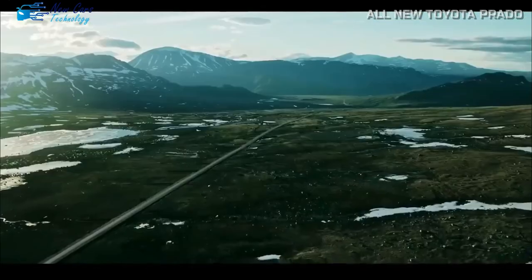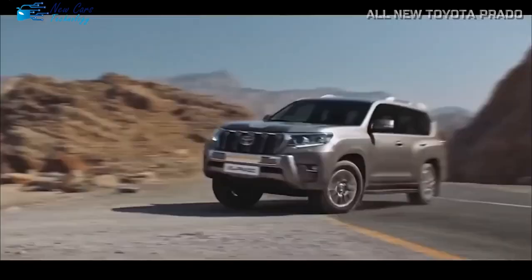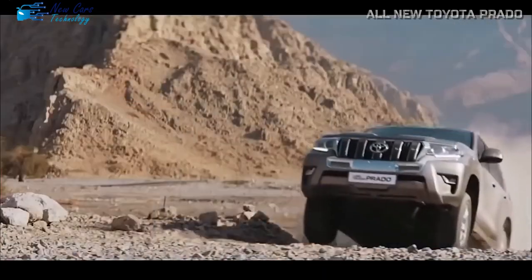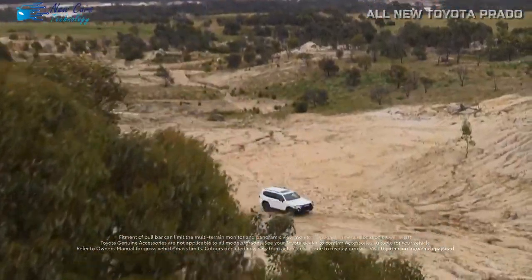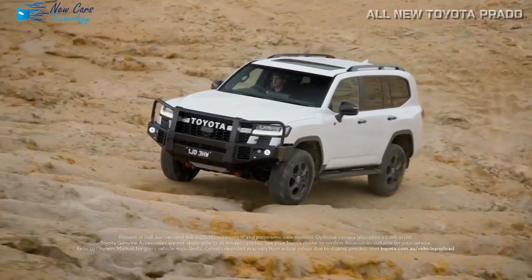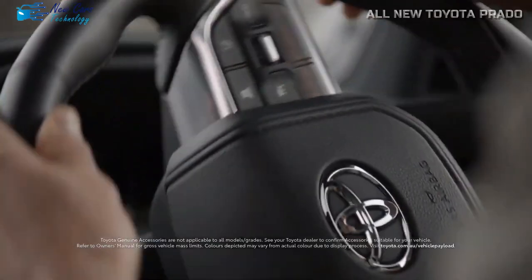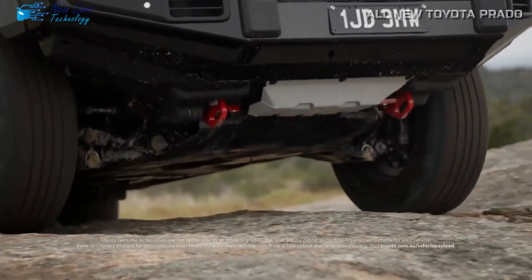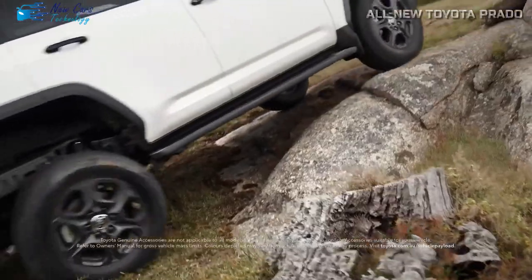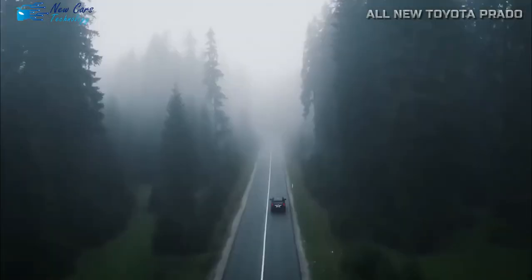The Toyota Prado of the previous generation was already a workhorse, but its new successor ups the ante with more powerful and updated engine options. Toyota will debut the all-new 2024 Prado with a competent and efficient twin-turbocharged 3.4-liter V6 producing 349 horsepower — approximately 50 horses more than its predecessor's V8. The torque output measured at 479 pound-feet is likewise outstanding, and a 10-speed direct-shift automatic transmission transfers power to the wheels.